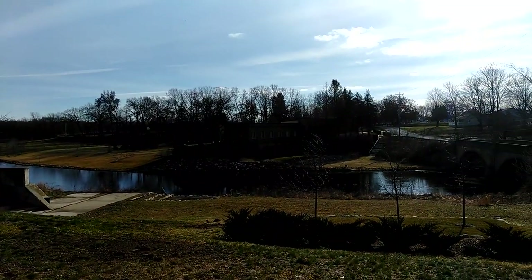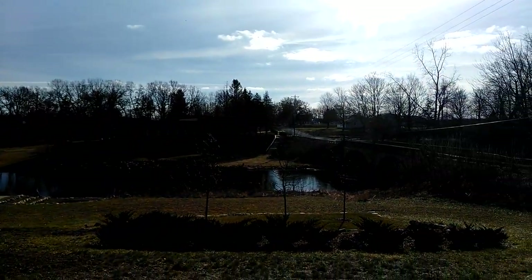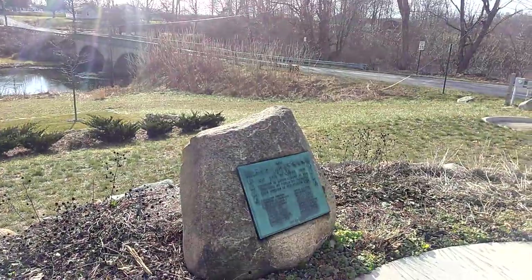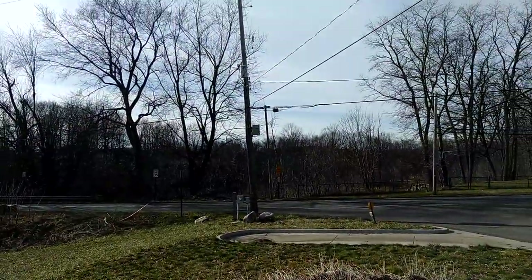It used to be a power plant. And prior to that was a mill. And this, on this waterway, is a memorial.